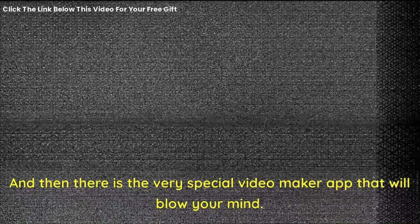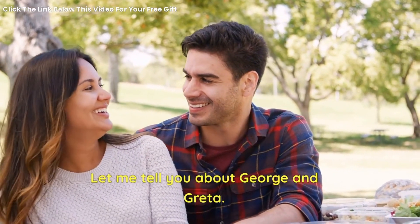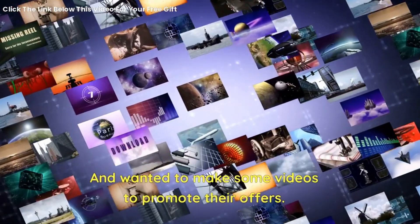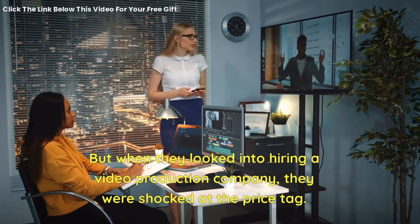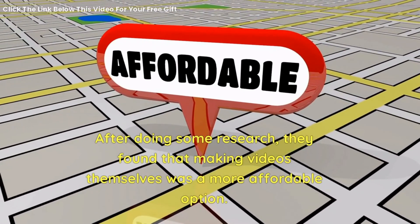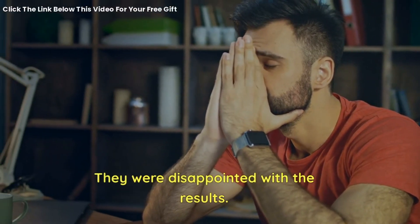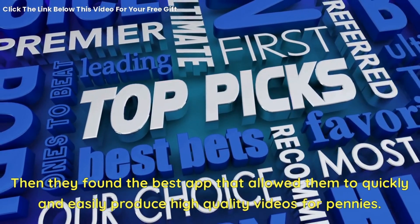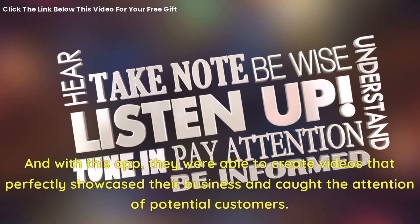And then there is the very special video maker app that will blow your mind. Let me tell you about George and Greta. George and Greta were excited to start their own business and wanted to make some videos to promote their offers. But when they looked into hiring a video production company, they were shocked at the price tag. After doing some research, they found that making videos themselves was a more affordable option. But after trying several different video making apps, like those above, they were disappointed with the results. Then they found the best app that allowed them to quickly and easily produce high-quality videos for pennies. And with this app, they were able to create videos that perfectly showcased their business and caught the attention of potential customers.